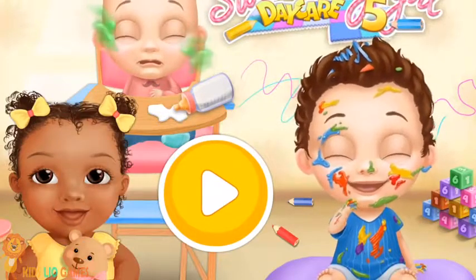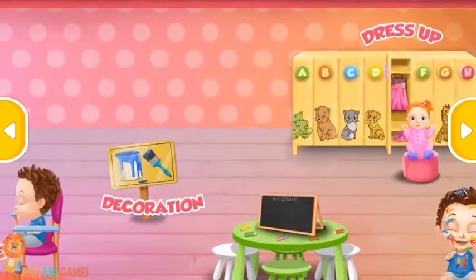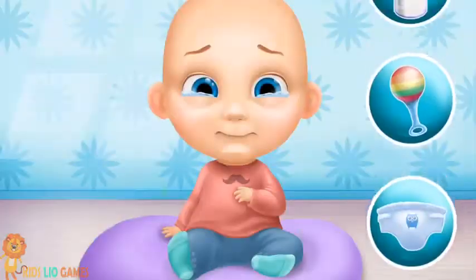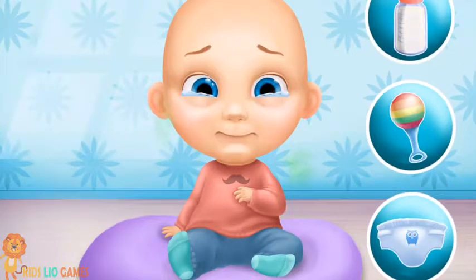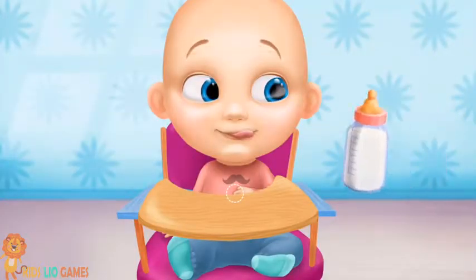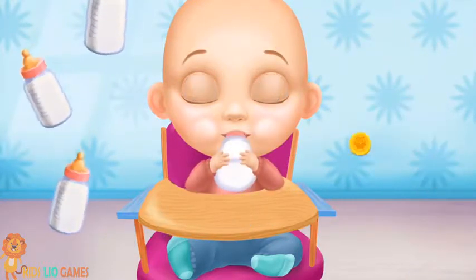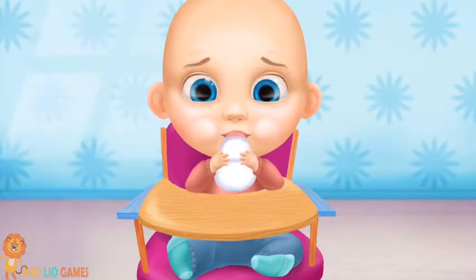Sweet Baby Girl Day Care 5. Welcome to the Kindergarten! Tom is fussy. Can you take care of him? Oops!